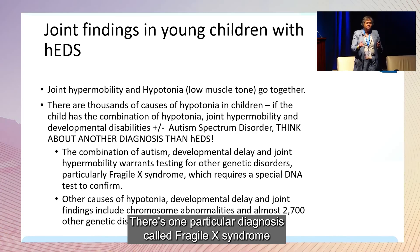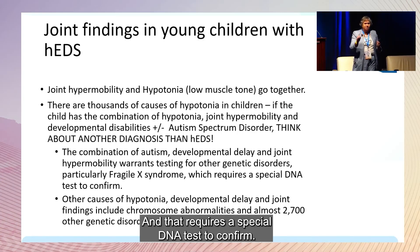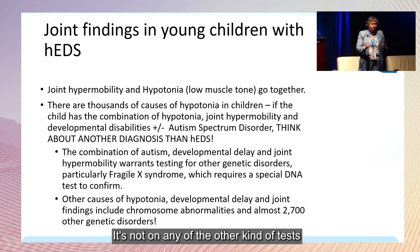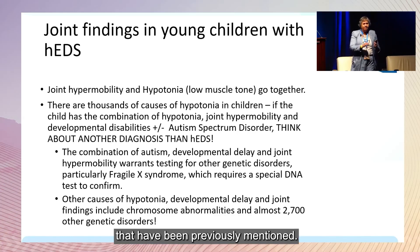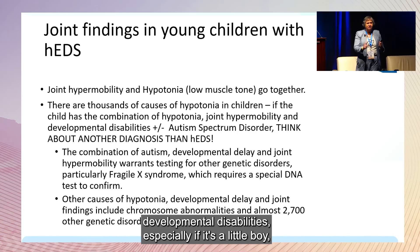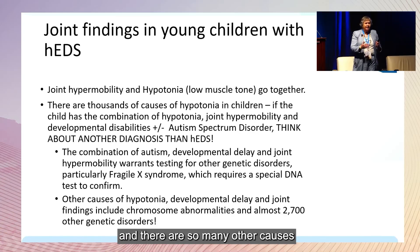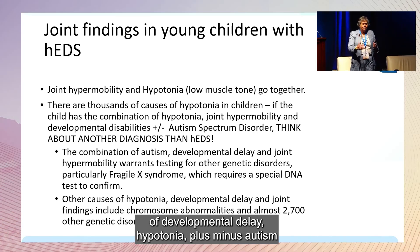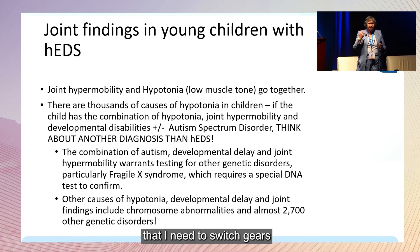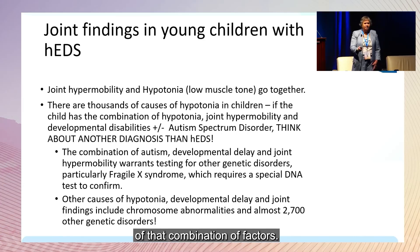Fragile X syndrome is the most common cause of autism in boys and requires a special DNA test to confirm — it's not on the other commonly ordered tests. So if I see a child with autism, developmental disabilities, especially a boy, I need to make sure fragile X has been evaluated. There are many other causes of developmental delay, hypotonia, and autism that require me to consider a different differential diagnosis.